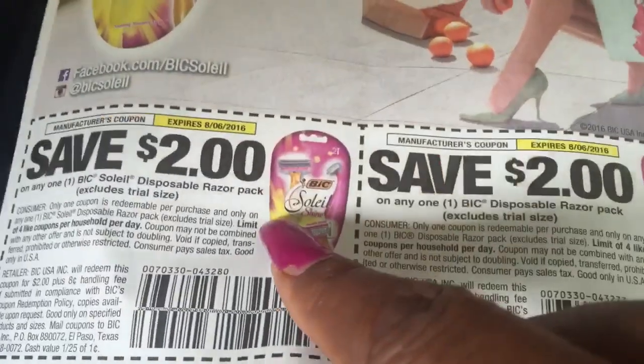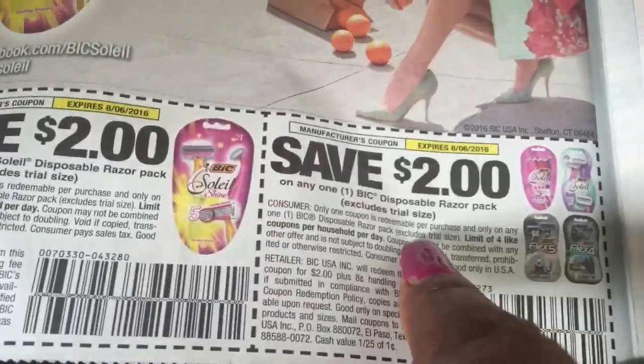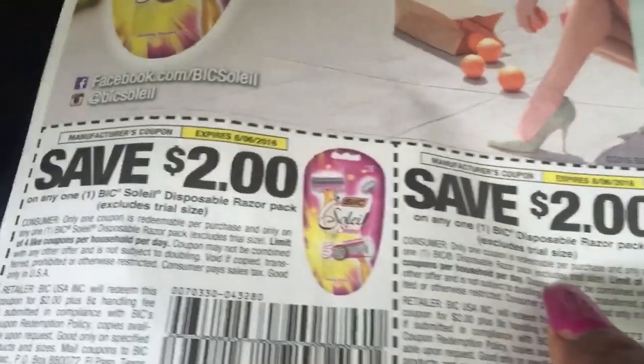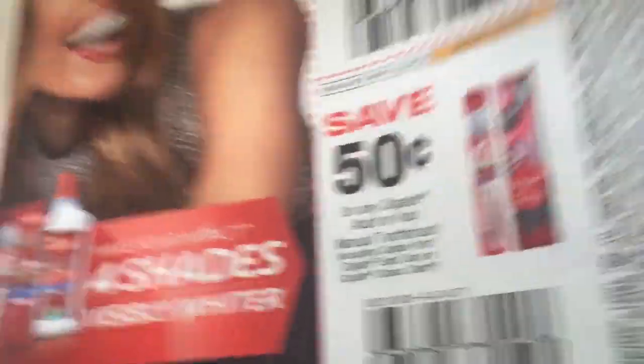All right, so let's take a look at what we're getting. We're getting some disposable Bic razor packs — two of those. We're going to get some Kleenex, 50 cents, and toothpaste, 50 cents. You guys know this is probably free this week at CVS or something.